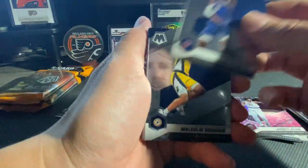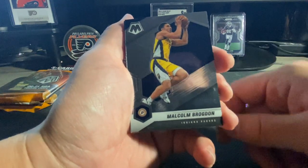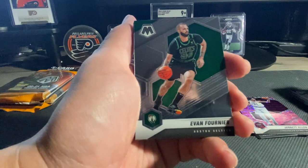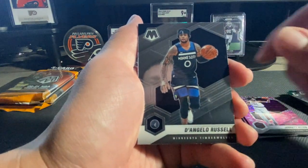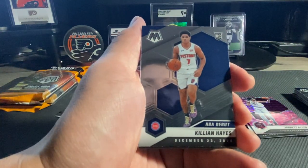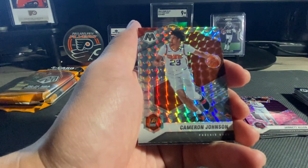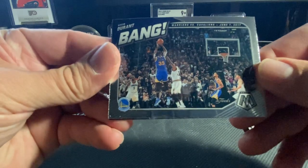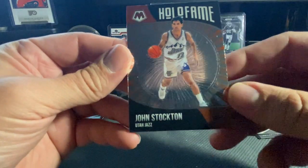We got RJ Barrett, Malcolm Brogdon, there's a Danny Green - goes to our PC, Evan Fournier, Yako Portle, D'Angelo Russell, there's an Isaac Okoro base, Killian Hayes on the Debut, got a Cole Anthony, there's a Cameron Johnson on the mosaic silver, got a Bang, Kevin Durant, and then a Hall of Fame of John Stockton.